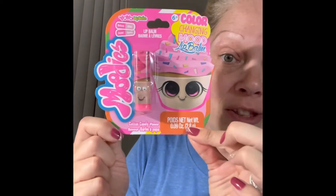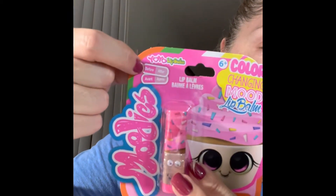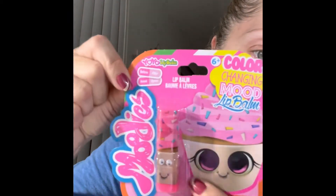I also got this for my daughter - her 16th birthday is coming up. It's Moody's color-changing mood lip balm. This is what it looks like before and that's the color after. It's cotton candy flavor - this is the only one I saw.